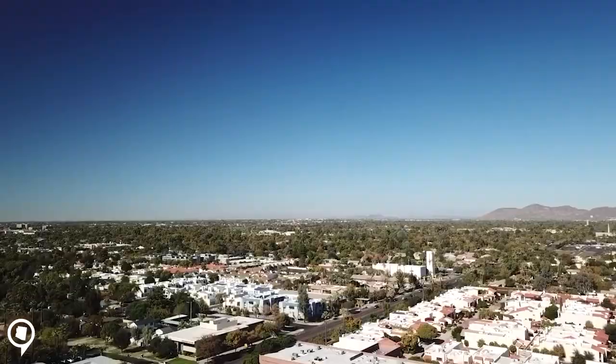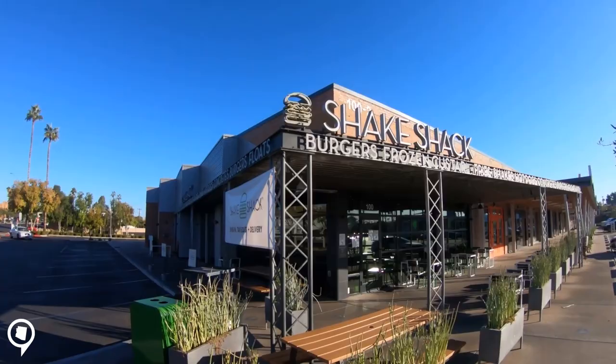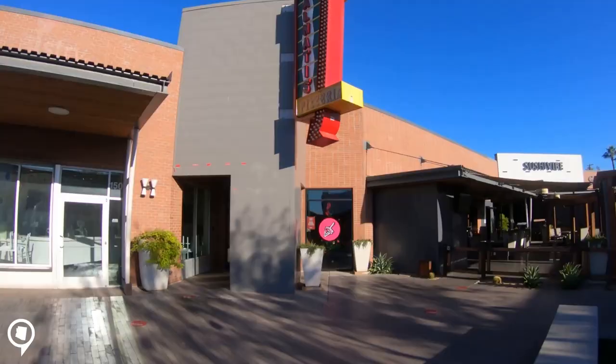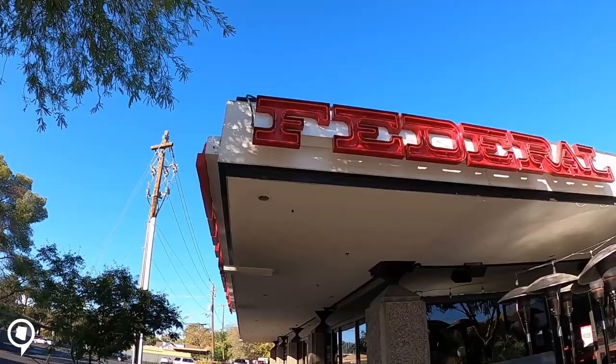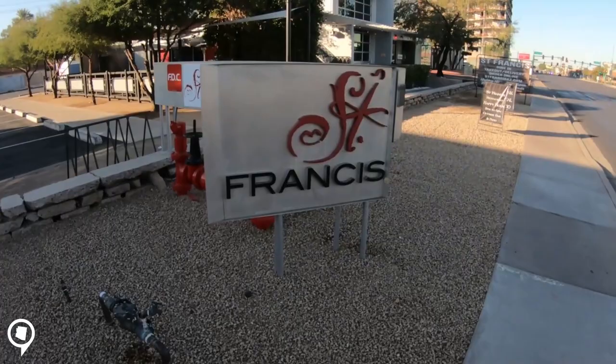As we're walking through here, one of the really cool things about the area is you've got a really good combination of local hotspots and local restaurants that have done really well here, plus a few popular chains. We just passed Shake Shack, we've got Lou Malinati's. From a local perspective, you've got Joyride Taco, Federal Pizza, Postino, Windsor, St. Francis on the other side, and Flower Chop — it's loaded.